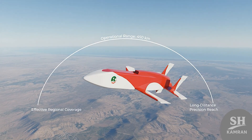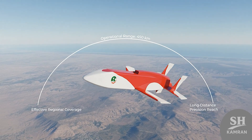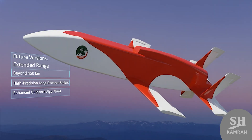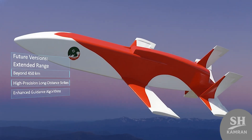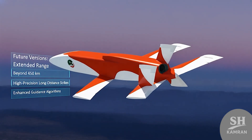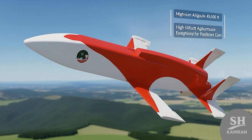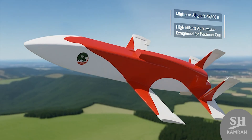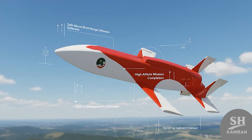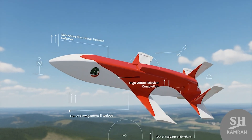According to official information released, the range is about 450 kilometers, which is perfectly adequate for hitting regional targets effectively. Of course, this number might be higher in newer versions, allowing it to strike distant targets with extremely high precision. Mobin can climb up to an altitude of 45,000 feet, which is truly an amazing figure for this class of drone. Flying at this altitude keeps it safe from many short-range defense systems, allowing it to complete its mission very easily.